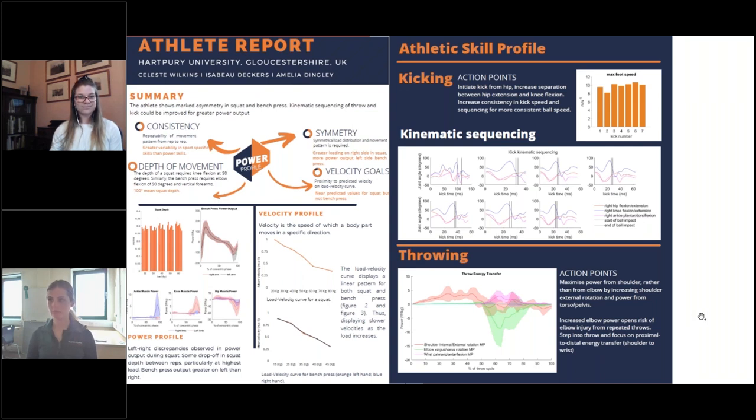For this, we presented a power velocity profile for the squat and bench press, and a technical skills profile which displayed energy transfer and kinematic sequencing for the kick and throw.